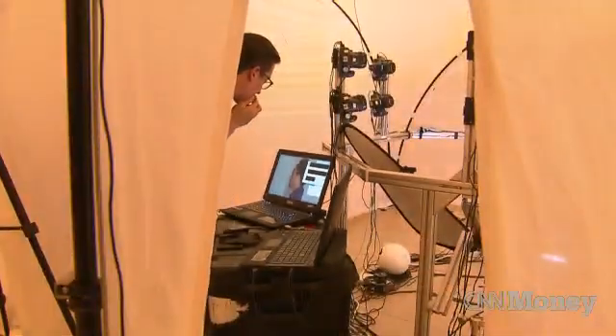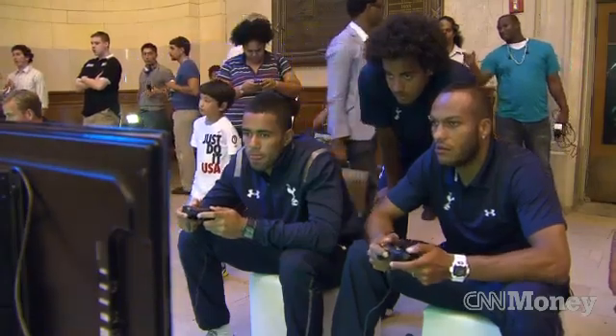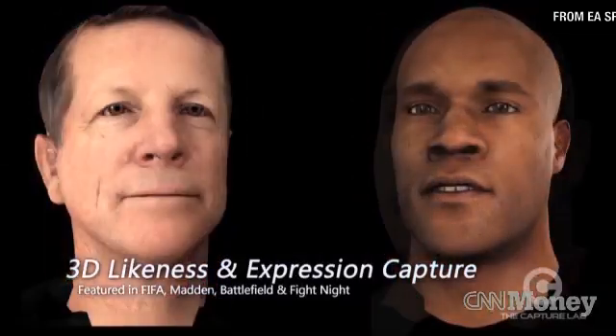Nigel says you might see this tech in your home in the next couple of years to make your own avatar. But as of now, it's for the professionals. EA Sports spends serious resources bringing players from the field to your TV screen. They say it can take an artist days to perfect those digital doubles. For CNN Money, I'm Lori Siegel.